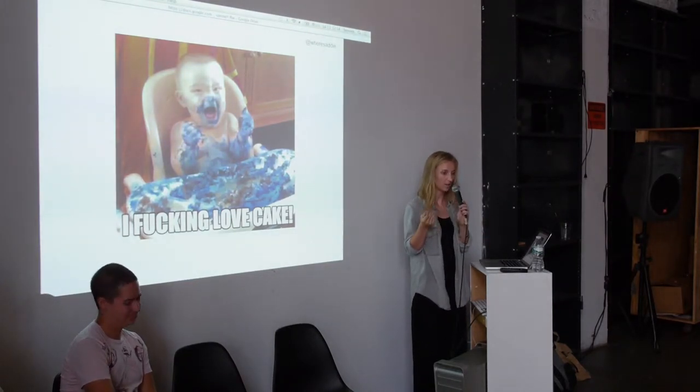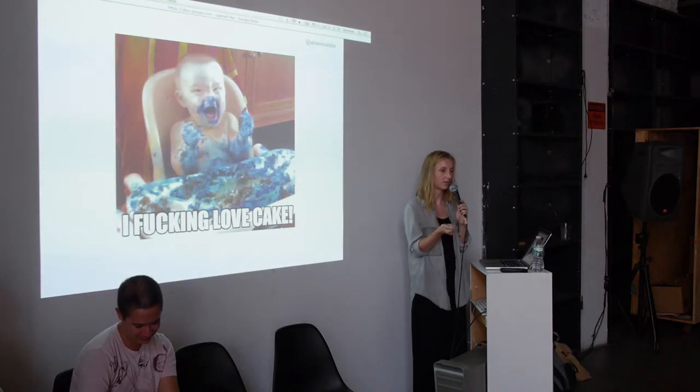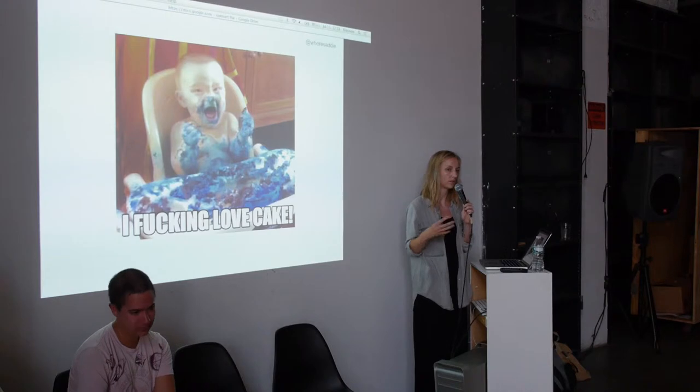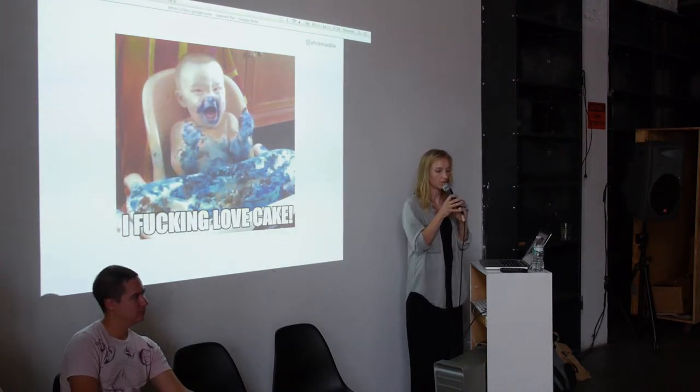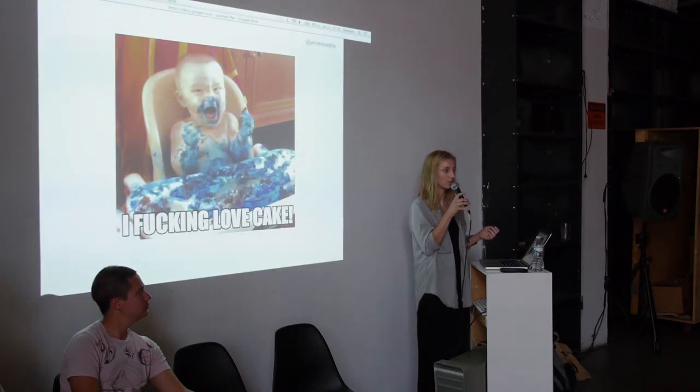To make something open source, you need to have the ingredients and the instructions on how to put it together. When it's not open source, it's typically called closed source — like going to Whole Foods: you know you're getting a chocolate cake, but you don't necessarily know what's in it or how they made it.